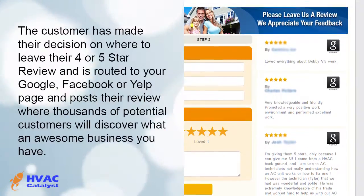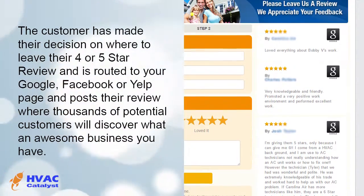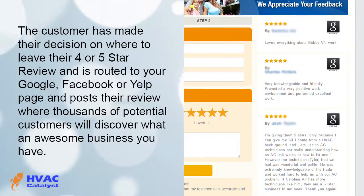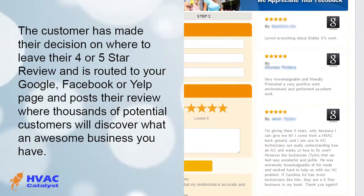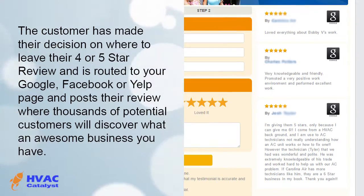The customer has made their decision on where to leave their four or five-star review and is routed to your Google, Facebook, or Yelp page and posts their review where thousands of potential customers will discover what an awesome business you have.